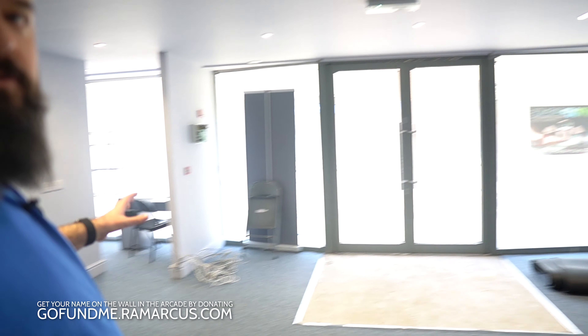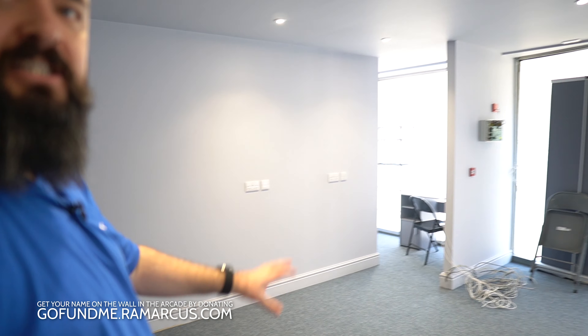All the wiring is done, the internet's been put in. Here's the little cubby hole behind the counter — a little bit of storage, a little bit of desk space. That's where the counter will be, so people will walk in through the door and the counter will be right there. That's coming in tomorrow, so it'll be installed then.